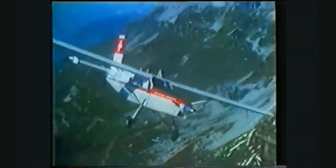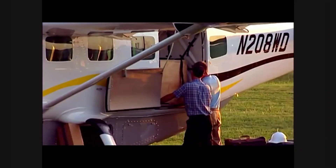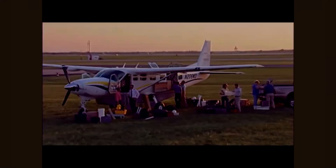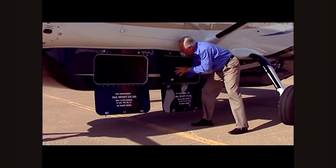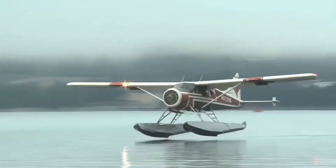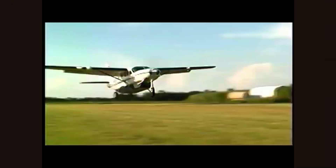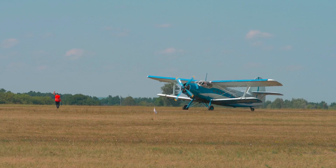For more than half a century, utility aircraft have served as the lifeline of remote communities around the world. As the name implies, a utility aircraft is a versatile aircraft used for general purposes like transporting people, cargo or supplies. In regions without roads or dependable ground transport, aircraft such as the DHC-2 Beaver, the Pilatus Porter and Cessna Caravan have enabled communities not just to survive but to thrive.